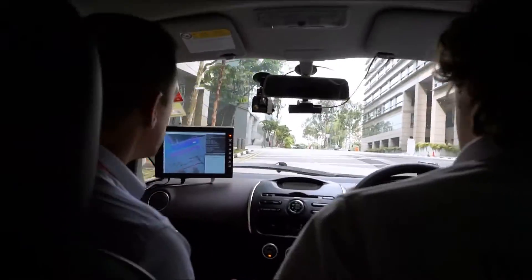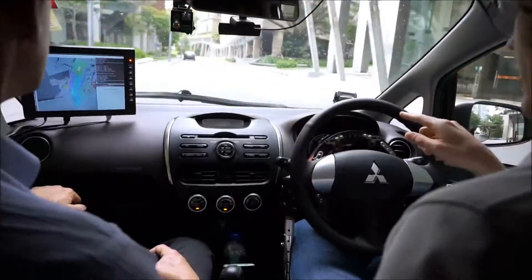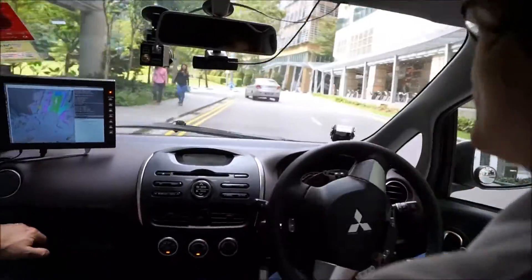In this demo, just a month later, we're testing over a larger stretch between Fusionopolis and Biopolis. The full testing area that we've gotten permission for is between Biopolis, Fusionopolis, and Mediopolis.